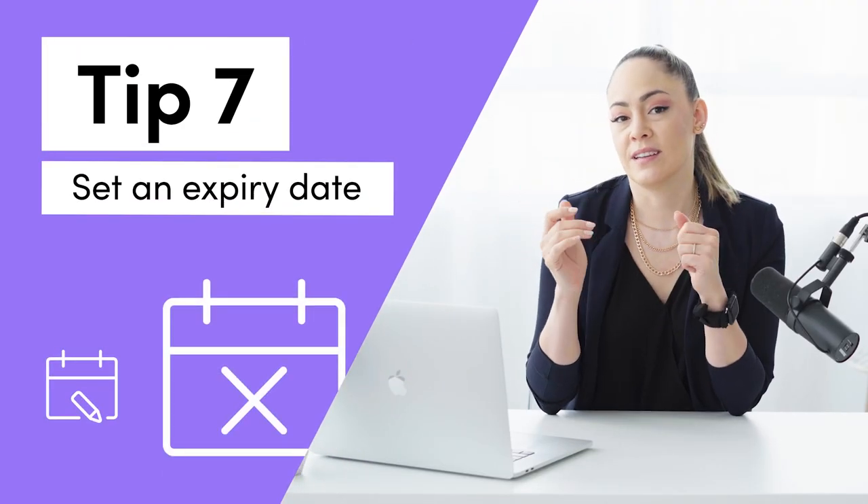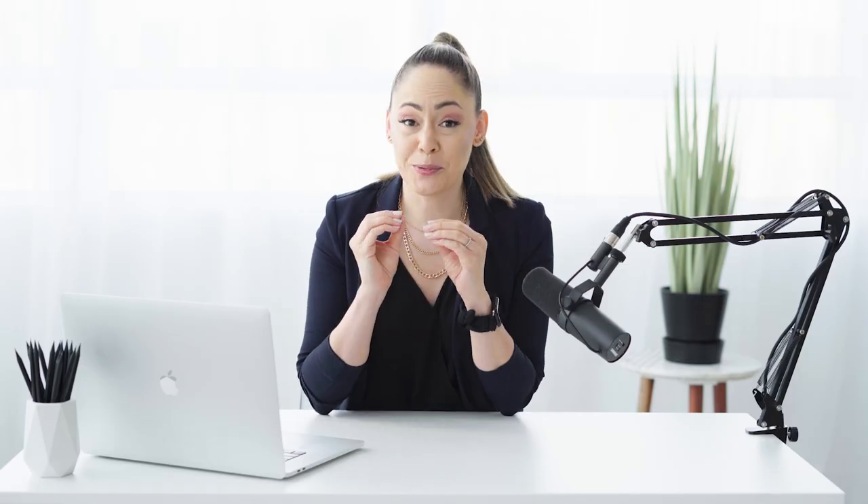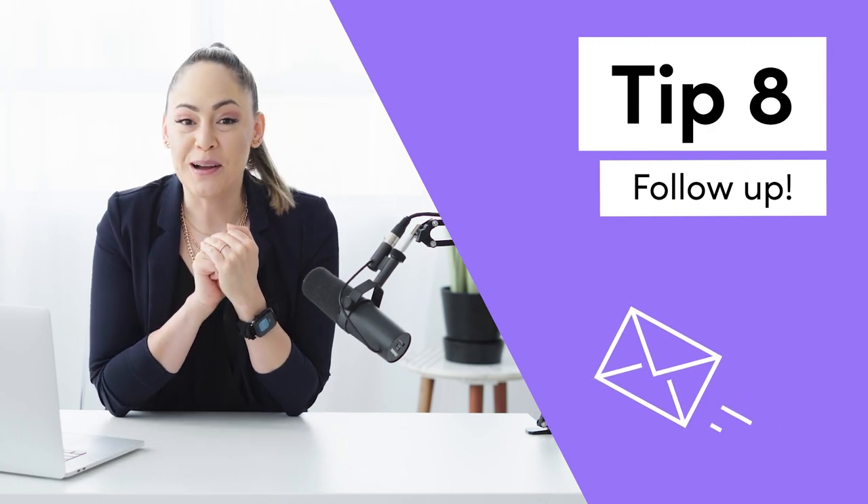Tip number seven is to put an expiry date on your proposal. This is super important because it creates urgency, but it also gives you an excuse to follow up with your client — which is tip number eight. Tip number eight is to follow up. We follow up up to seven times until we're told yes, no, and why. There's a right way and a wrong way to follow up. Done correctly, clients will feel great about their experience and you'll be in the back of their mind for any events coming up. A template for all of our follow-up emails is in the comments.